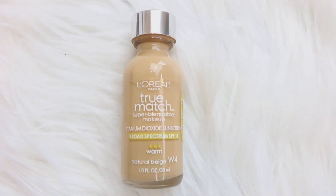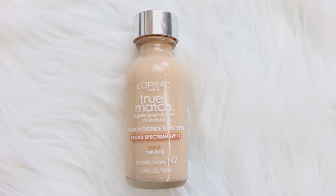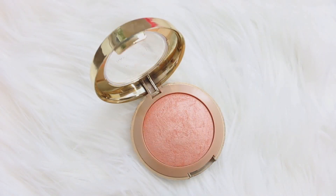I also like to mix two shades together, especially with foundations from the drugstore. I feel like they never find the perfect shade for me. The two I've been mixing together are the Natural Beige, which is a warm shade, and the Classic Ivory, which is a neutral shade. The next product is a baked blush by Milani. I pulled this out — I've had it for a while but forgot about it because I've been using the Showstopper palette from Tarte. The shade is five, which is Luminoso — a really pretty pink with just a little shimmer, perfect for every day.